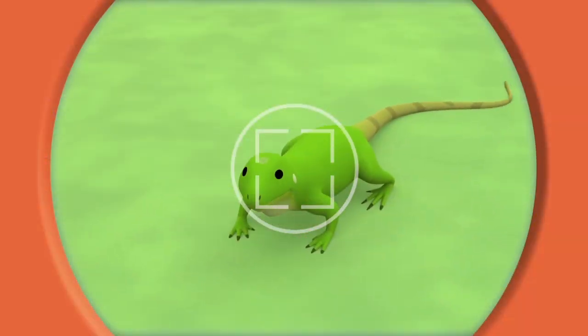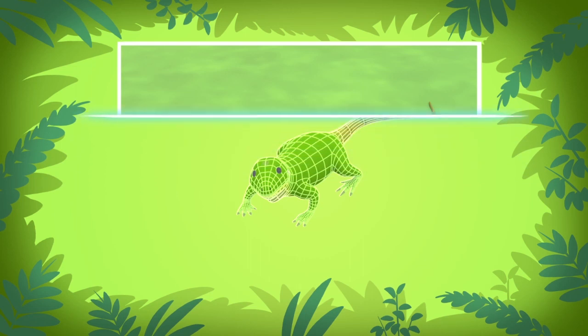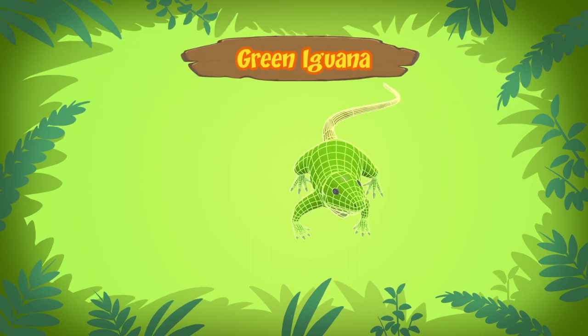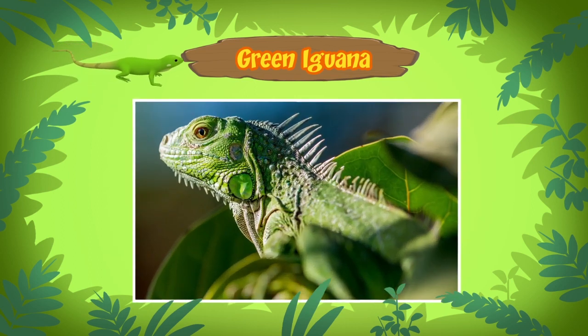This lizard is a green iguana, also known as the common iguana. Some green iguanas come in different colors, and they can change their color when they get older. The green iguana you found is still young.